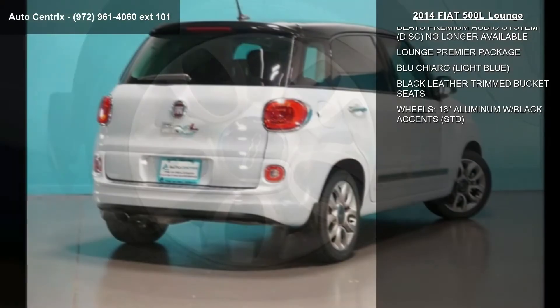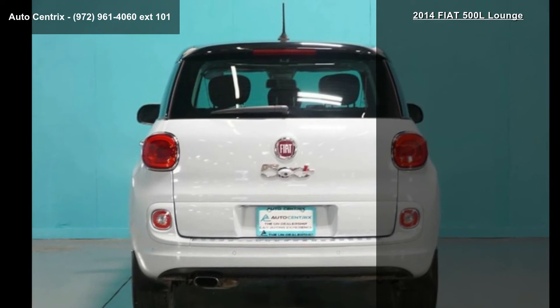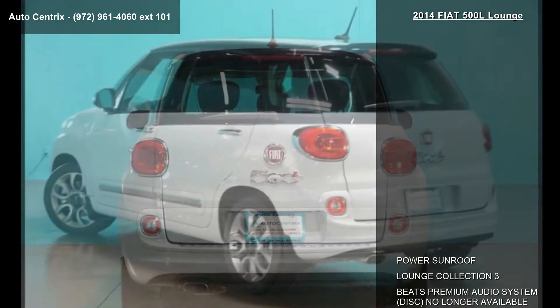Lounge Premier Package, Blue Chiaro Light Blue, Black Leather Trimmed Bucket Seats and Wheels, 16-inch aluminum with black accents, STD.